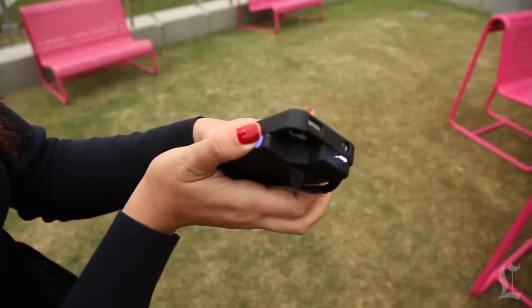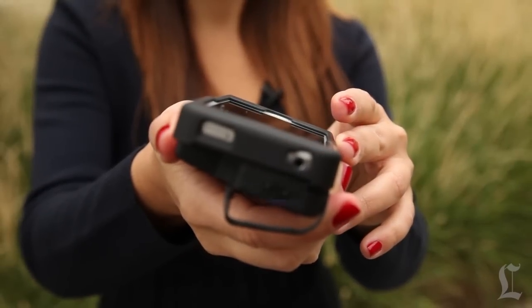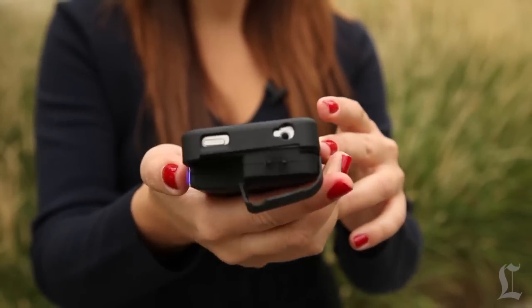This smartphone case doubles as a stun gun and even gives your phone up to 20 hours of additional standby battery. So what does it feel like?